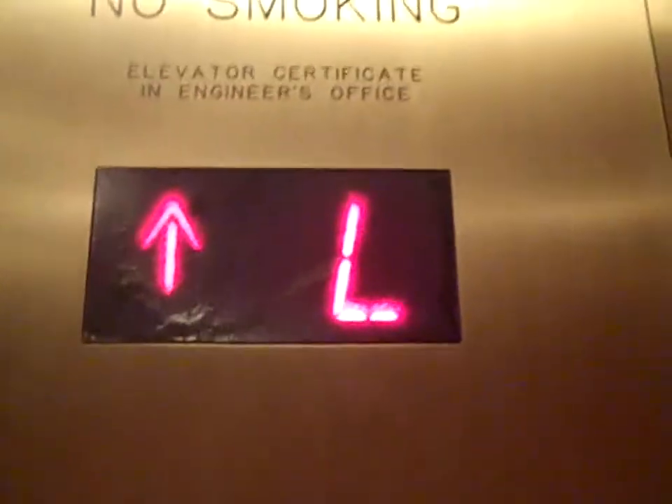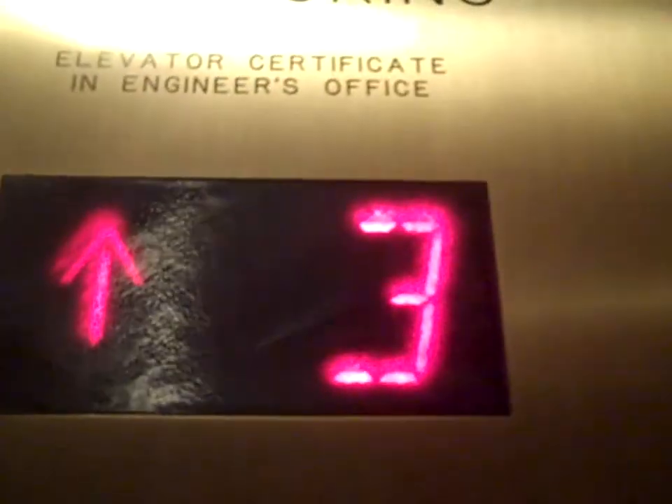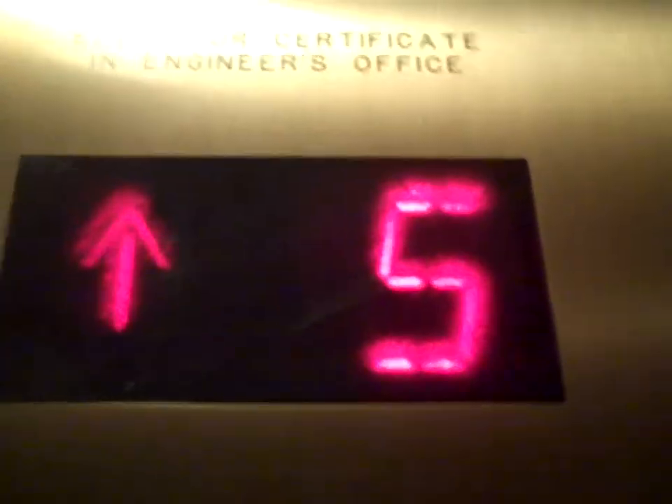Sixteen floors! Wow, we're going high up. We wanted to think we could belong here — not just tourists. Or terrorists.